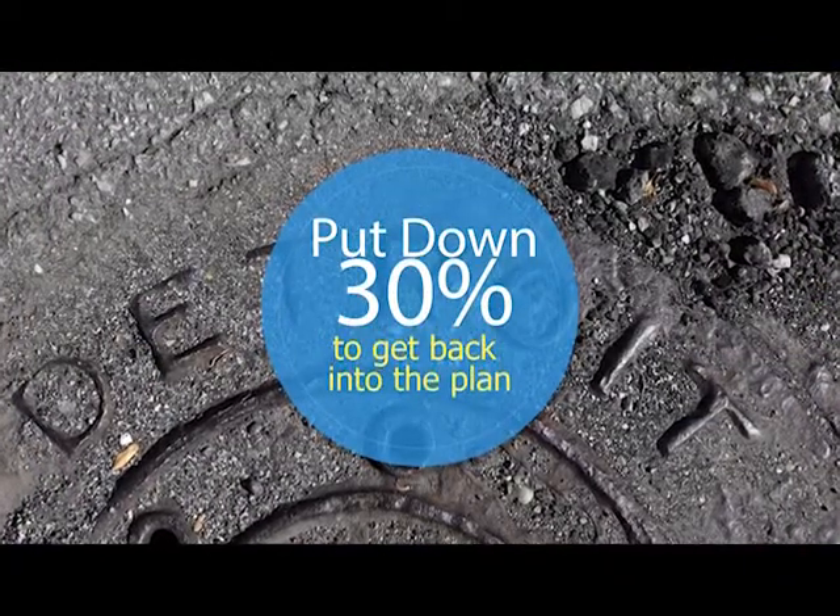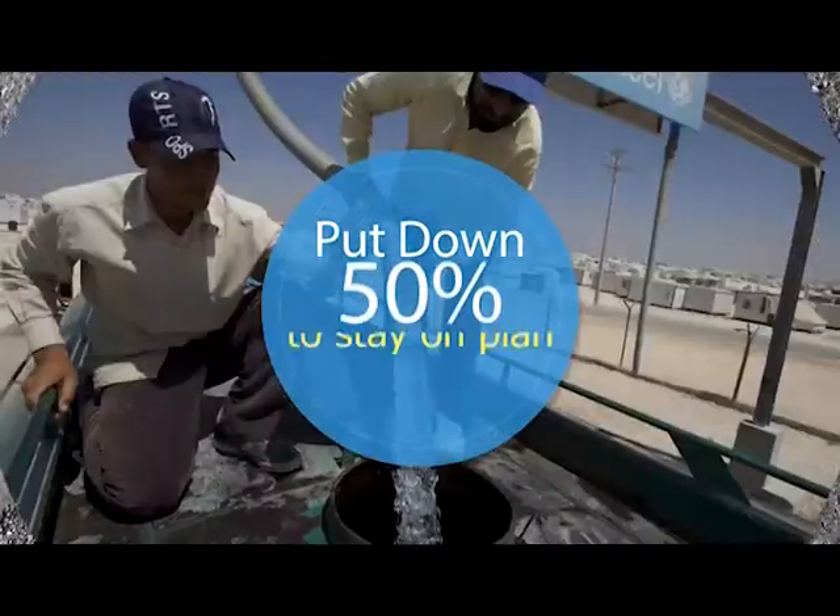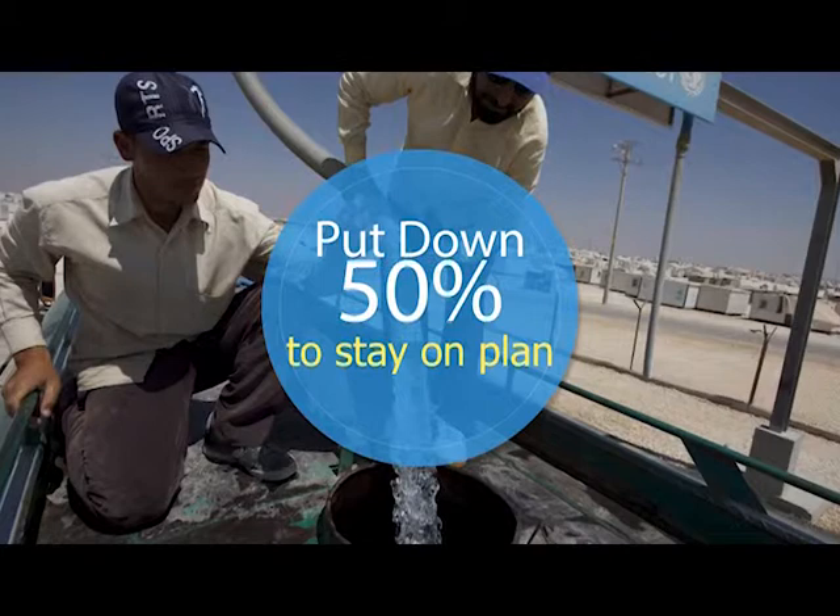If you miss a payment, you'll have to put down 30% of your remaining balance. The rest will be spread out over the remainder of your 24-month agreement. But if you miss another payment, you'll have to put down 50% of the remaining balance to get back into the plan.